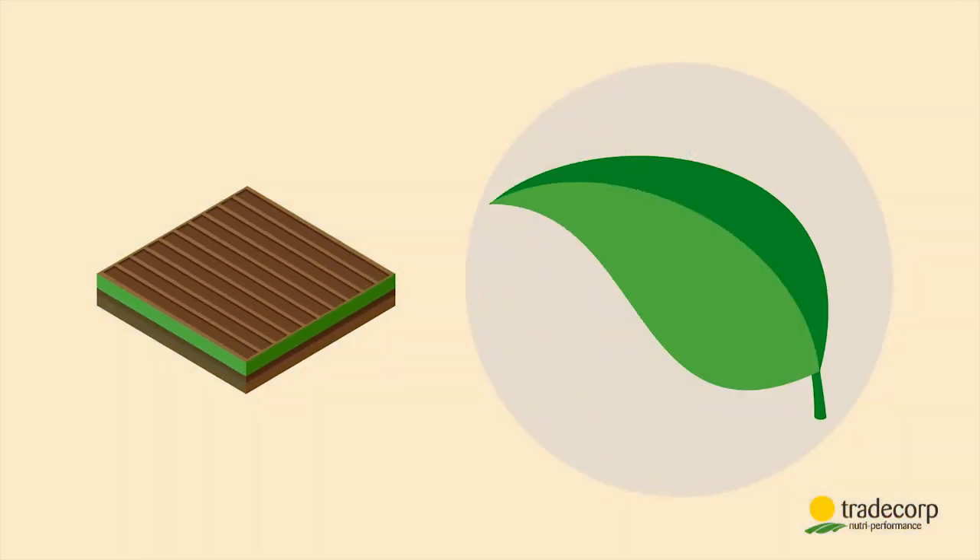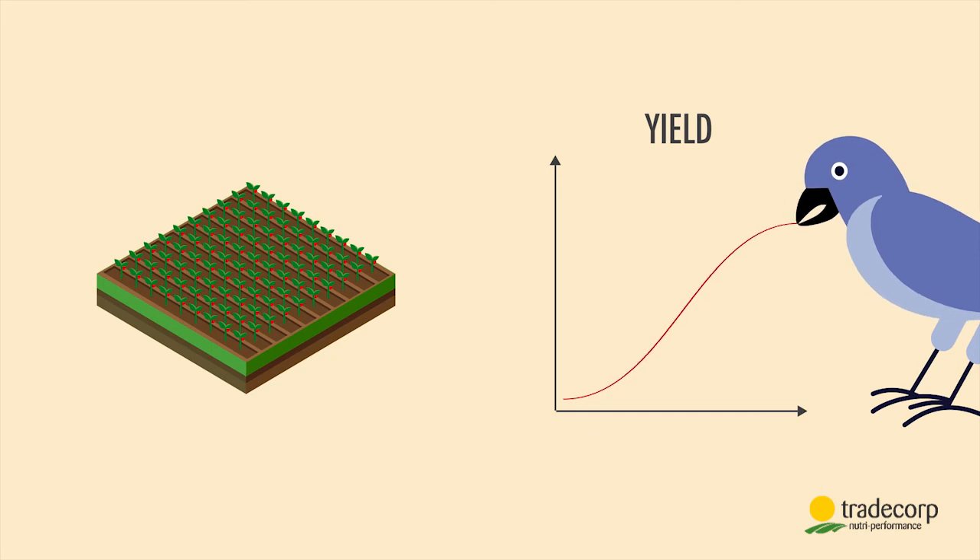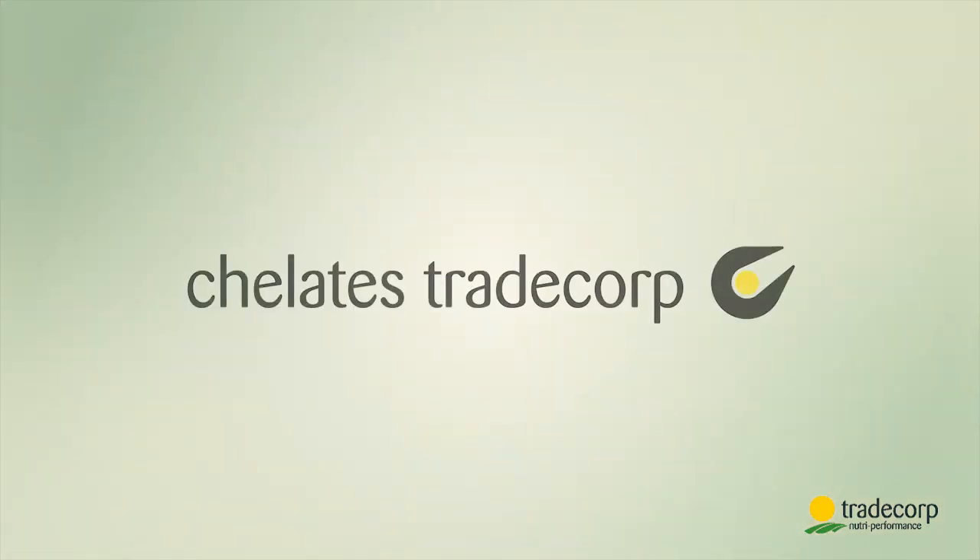Finally, Trade Corp chelates efficiently penetrate into the plant via the roots as well as via the leaves. The result: the plant is better nourished, the micronutrients are one hundred percent efficient, and the yield is higher — all thanks to Trade Corp EDTA and EDDHA chelates.